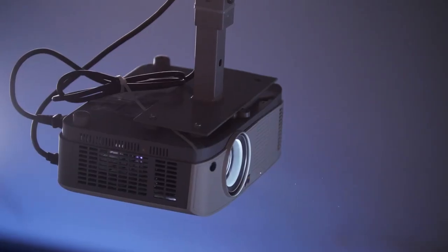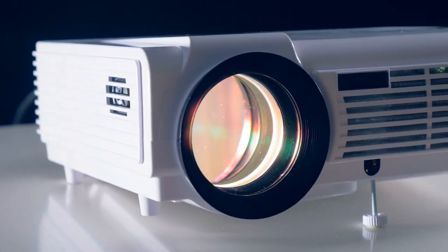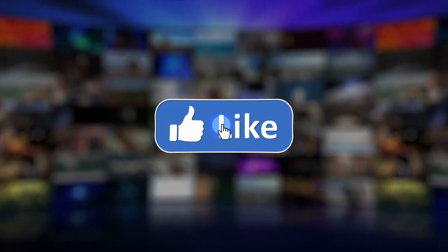So what do you think? Which of these five is the best projector for you? Or do you think another projector is better? Tell us in the comments below and don't forget to like and subscribe. Have an awesome day!